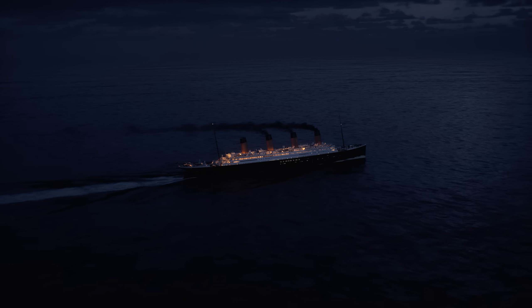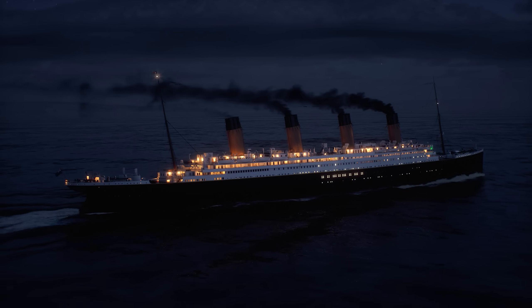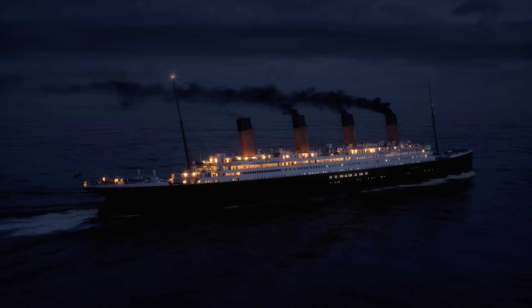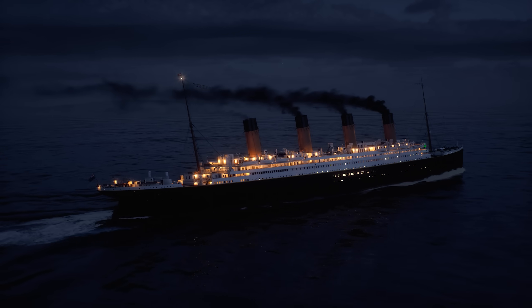Titanic, the most famous ship of all time — one we've talked about quite a bit — had them as well, of course. She had white mast lights and a white stern light, along with red and green side lights located near the navigation bridge.